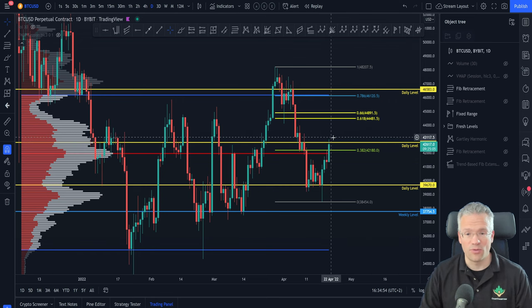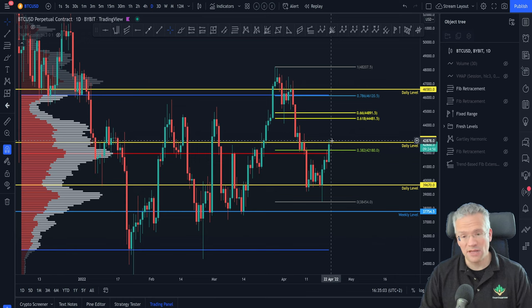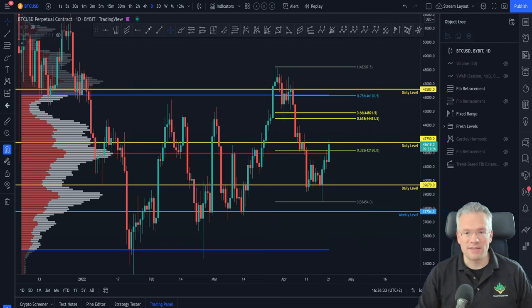In other words, wait for this candle to close today and see where we open tomorrow and how we act around these price levels. If we have claimed it, great — we can look up to the CC, the 786, and even the daily level up here. If however we show weakness and price begins to reject from this area, then we know which levels of support to check out.